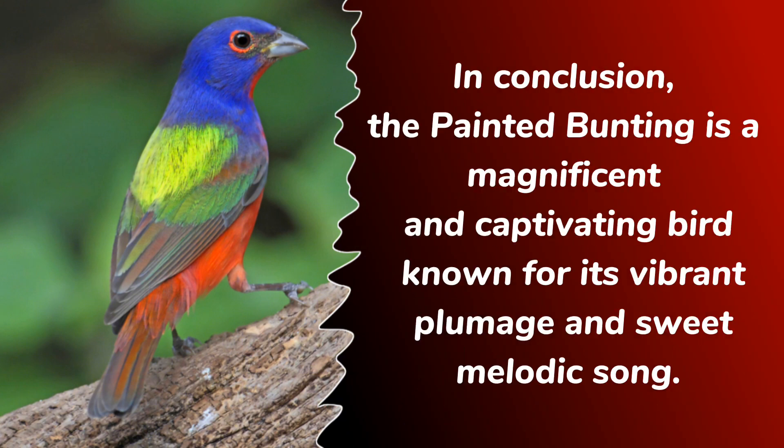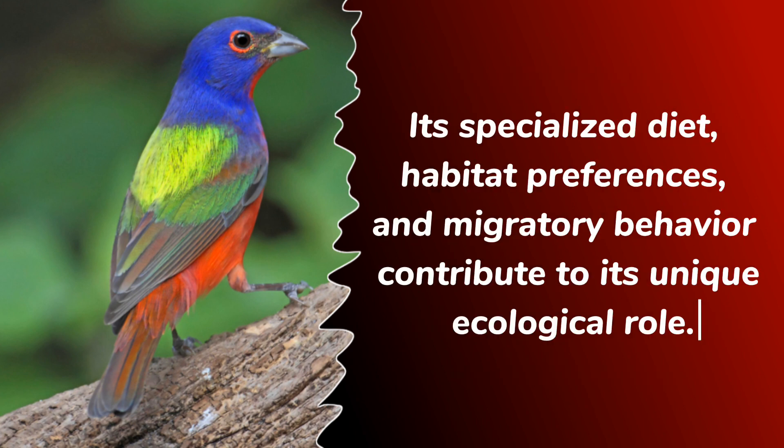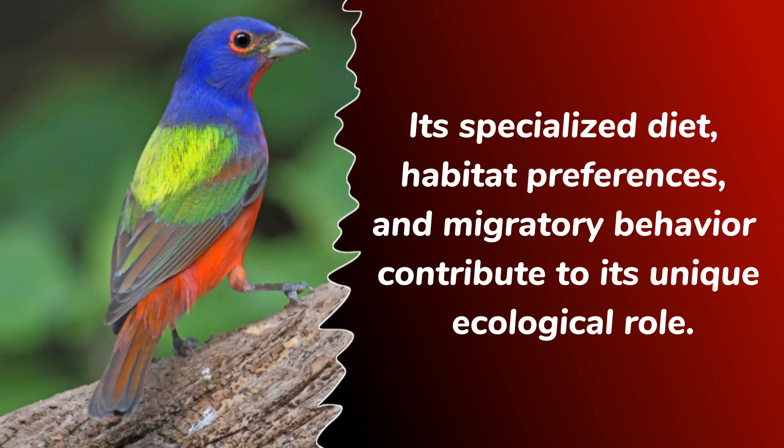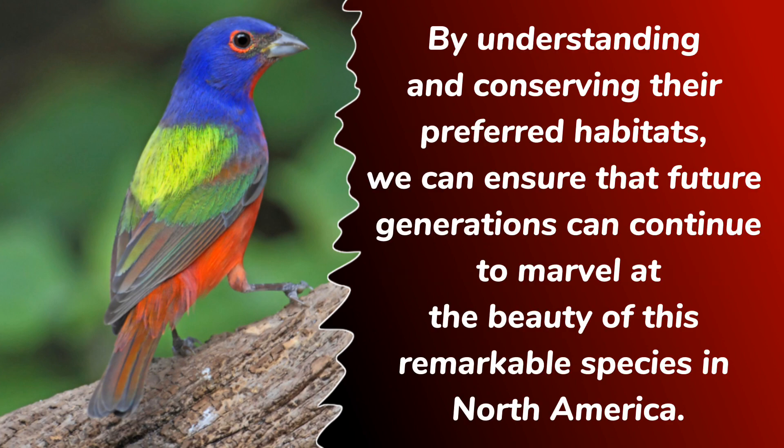In conclusion, the painted bunting is a magnificent and captivating bird known for its vibrant plumage and sweet melodic song. Its specialized diet, habitat preferences, and migratory behavior contribute to its unique ecological role. By understanding and conserving their preferred habitats, we can ensure that future generations can continue to marvel at the beauty of this remarkable species in North America.